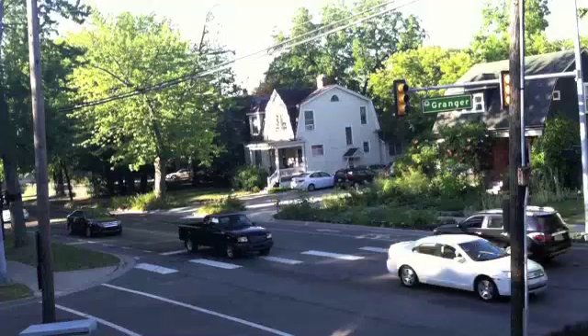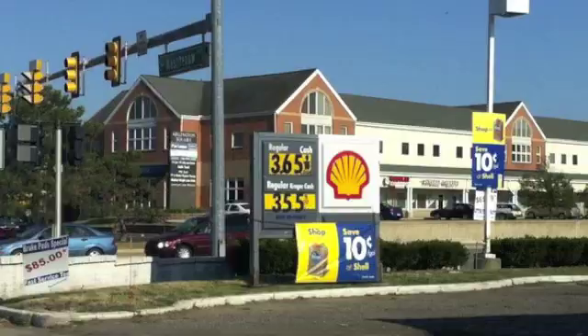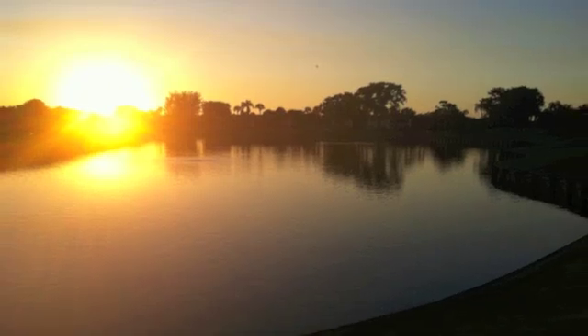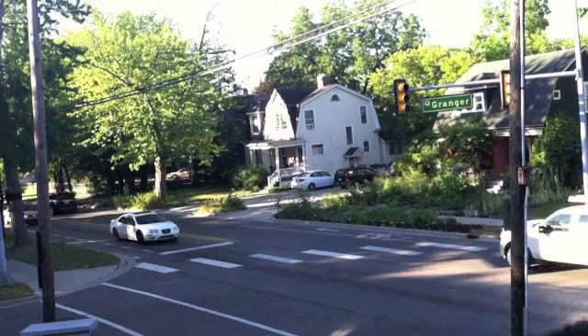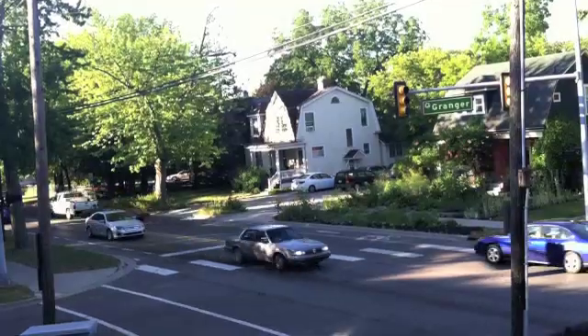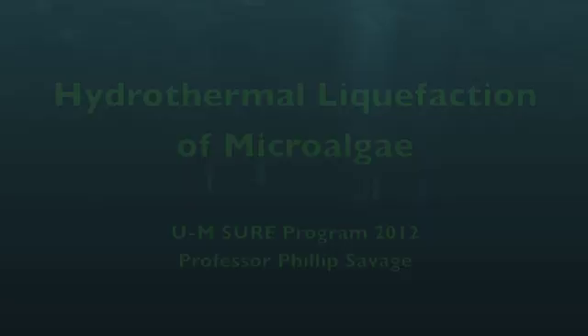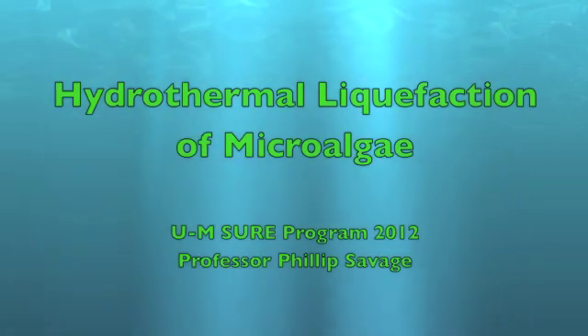Our current consumption of fossil fuels is a major problem for everybody, especially those concerned with the price, environmental impact, and sustainability. Sources of alternative fuels will hopefully supplement petroleum in the future. My name is Vijay Toko, and this summer I researched algae biofuels with Professor Phil Savage.